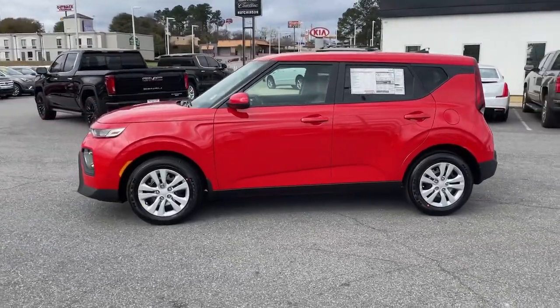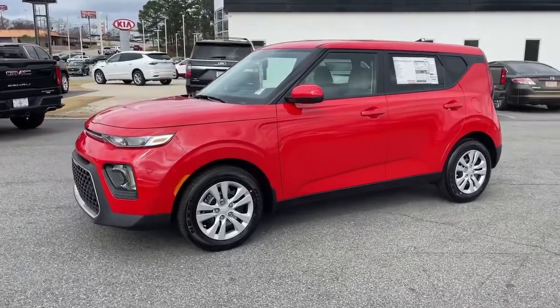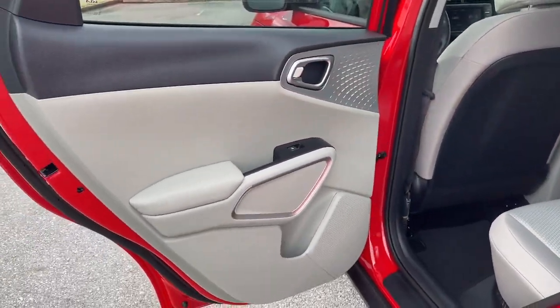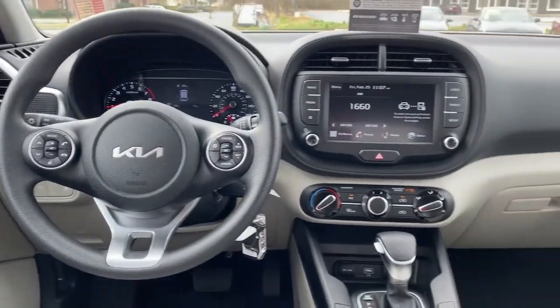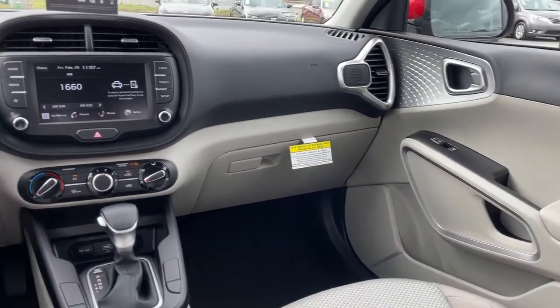These are just some of the great options this vehicle comes with: keyless entry, electronic stability control, trip computer, bucket seats, power windows, four-wheel disc brakes, and power steering.